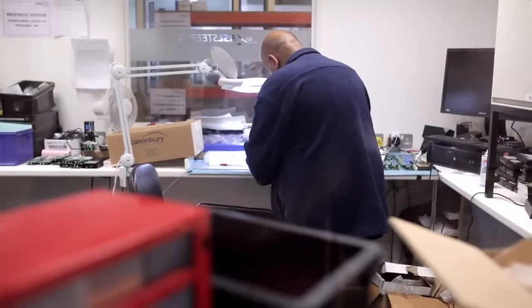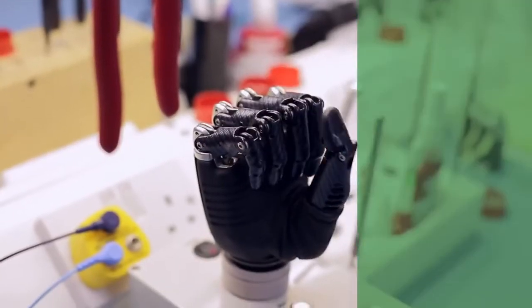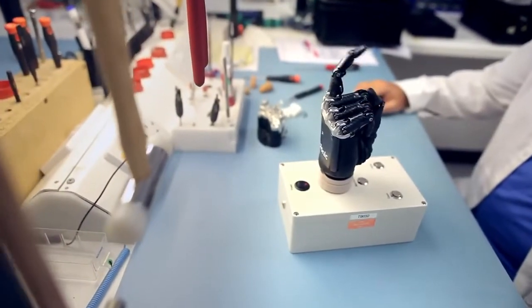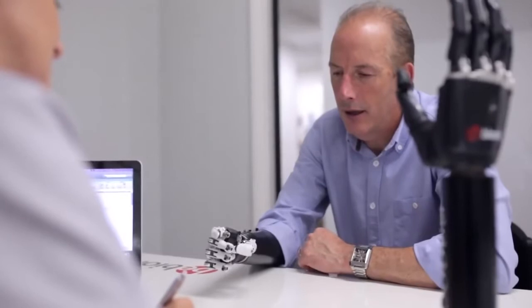Previously, people with prosthetic hands were limited to just an open and close. So what does a hand need to do? It needs to be able to hold a pen, pick up a fork, zip up a zipper on a jacket. It has to be light. It has to be aesthetically pleasing.